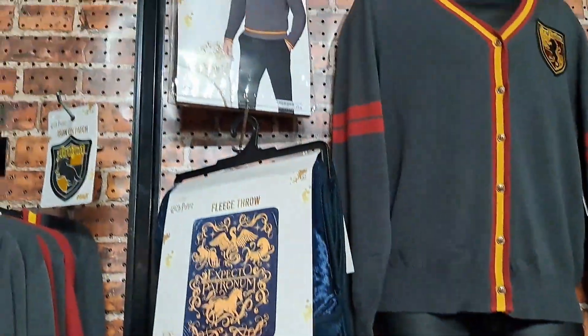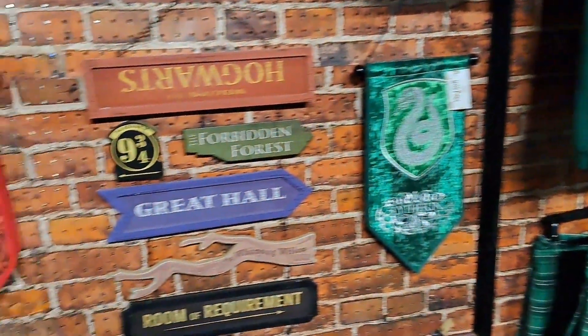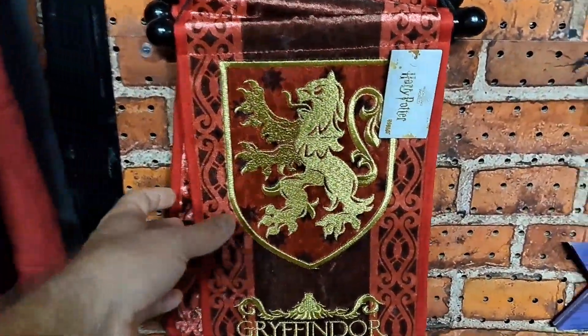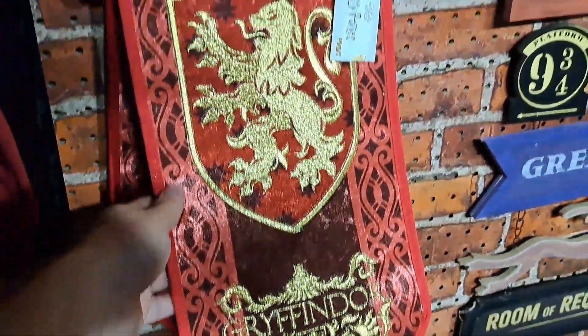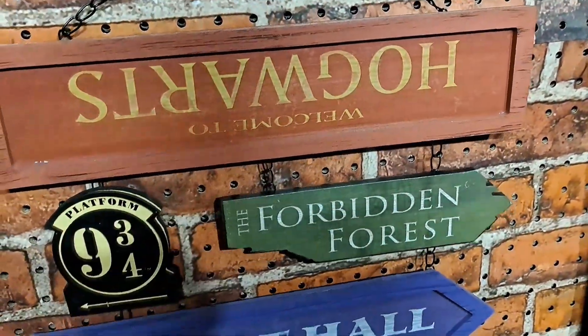Love the brick background — they just set this thing up so cool. So let's start: we got the Gryffindor flag here, pretty cool. Got the Slytherin flag, got a sign here for Hogwarts.